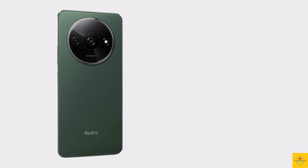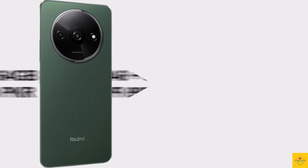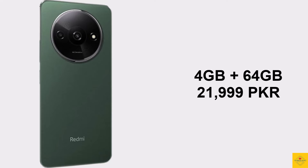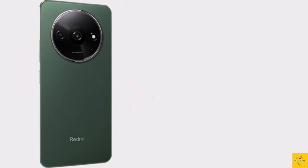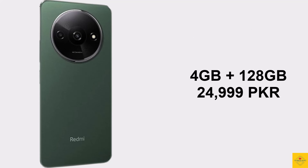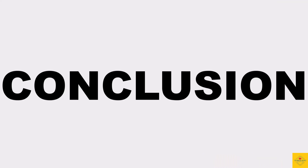Now let's have a look at the pricing details. The Xiaomi Redmi A3 has been priced in Pakistan at 21,999 Pakistani Rupees for the 4GB plus 64GB storage variant, while the 4GB plus 128GB storage variant is priced at 24,999 Pakistani Rupees.